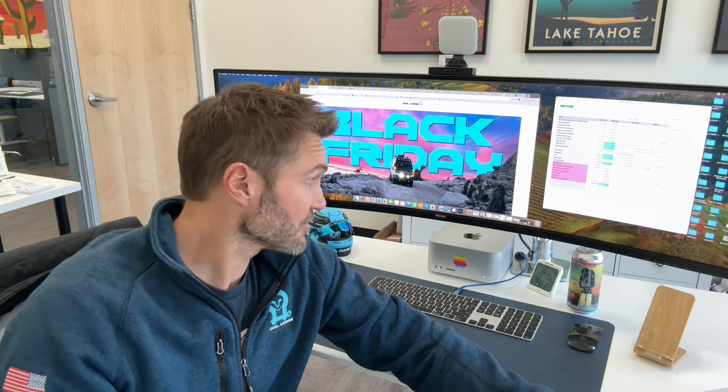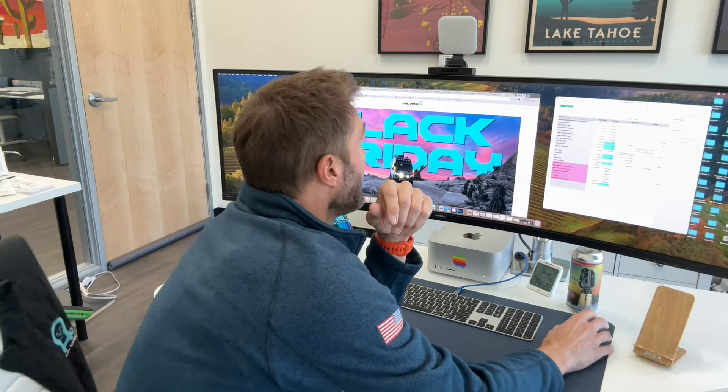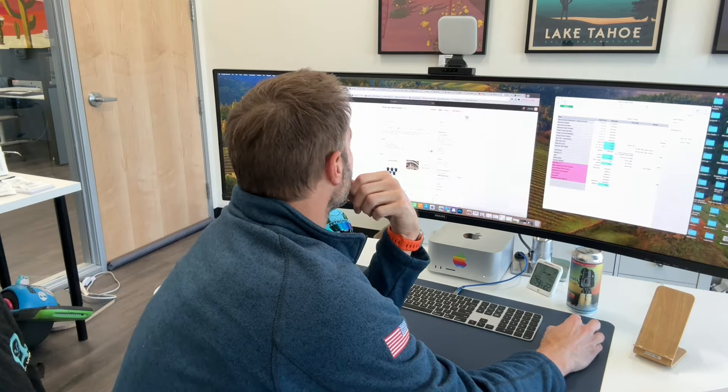We keep prices constant the whole year. However, we are doing some cool stuff for Black Friday, including free shipping, some cool bundles, and if one of our suppliers is doing a discount, we're passing that on to our customers. Let me run you through what we've got going on for Black Friday.